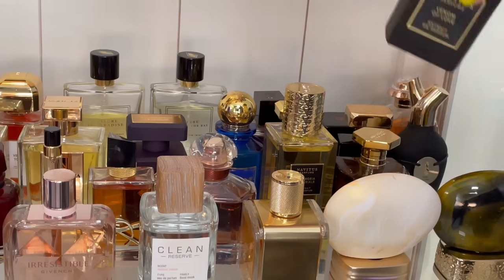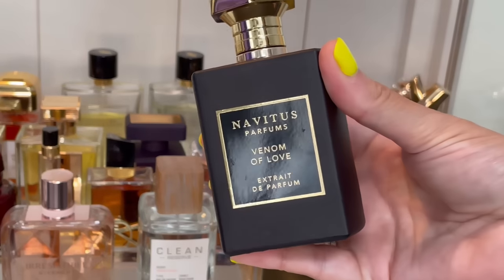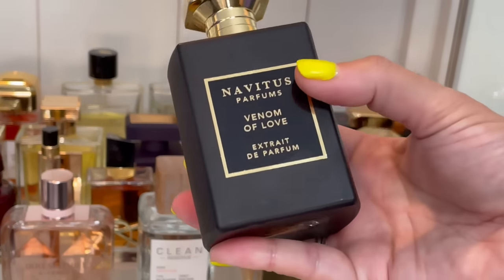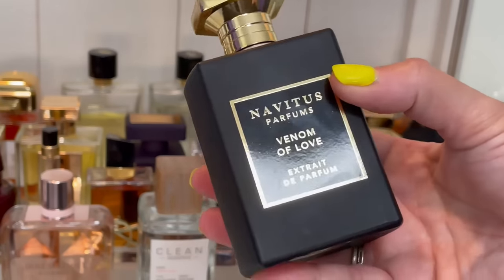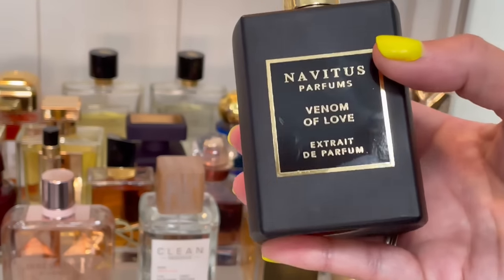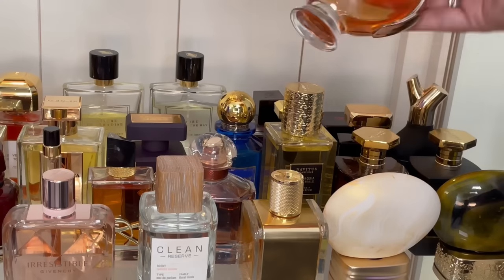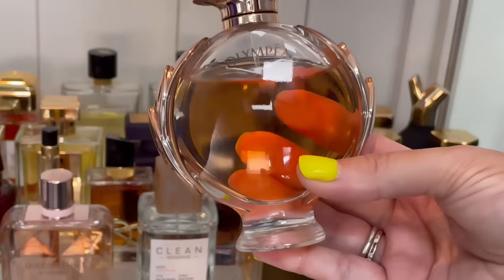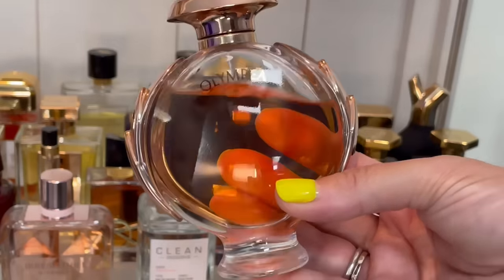Then we have Venom of Love — this is in collaboration with Paulina Char. Gorgeous boozy sweet cherry and chocolate — smells like a cherry cordial with some booze basically, and I think it's delicious. I love wearing this around Christmastime.